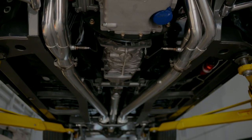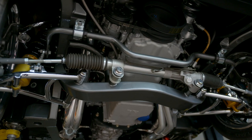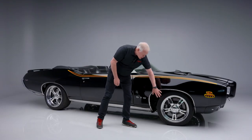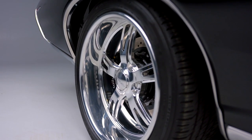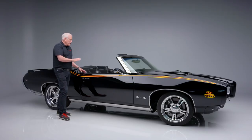This GTO rides on a custom Art Morrison sport chassis with independent front suspension, chrome control arms, and C6 spindles. Stopping power in the front comes from 14-inch Wilwood brakes with six-piston calipers up front and four-piston calipers in the rear.